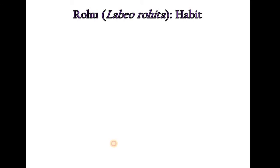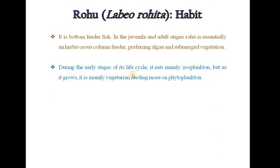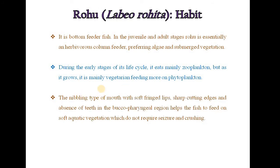Habit of Labeo rohita: It is a bottom feeder fish. In the juvenile and adult stages, Rohu is essentially an herbivorous column feeder, preferring algae and submerged vegetation. During the early stages of its life cycle, it eats mainly zooplanktons, but as it grows, it feeds more on phytoplankton. The nibbling type of mouth with soft fringed lips, sharp cutting edges and absence of teeth in the glossopharyngeal region helps the fish feed on soft aquatic vegetation. It breeds in June and July in running water.